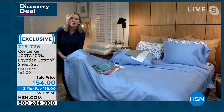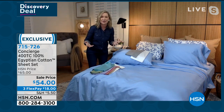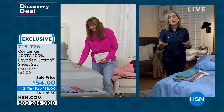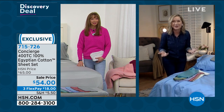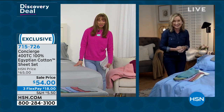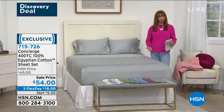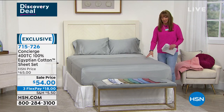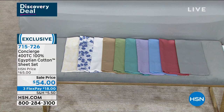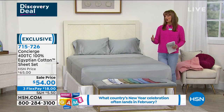Look at the luster and sheen on these — you can see the quality. I love the weight of this. Having been at HSN for over 20 years selling textiles, if you ask me what thread count sheets to buy, I'd always say between 400 and 600. This is 400 thread count — luxurious but also affordable. You're not spending $200 on Egyptian cotton sheets. These are affordable enough to get for your room, your kids, your guest room, or maybe a couple of sets.